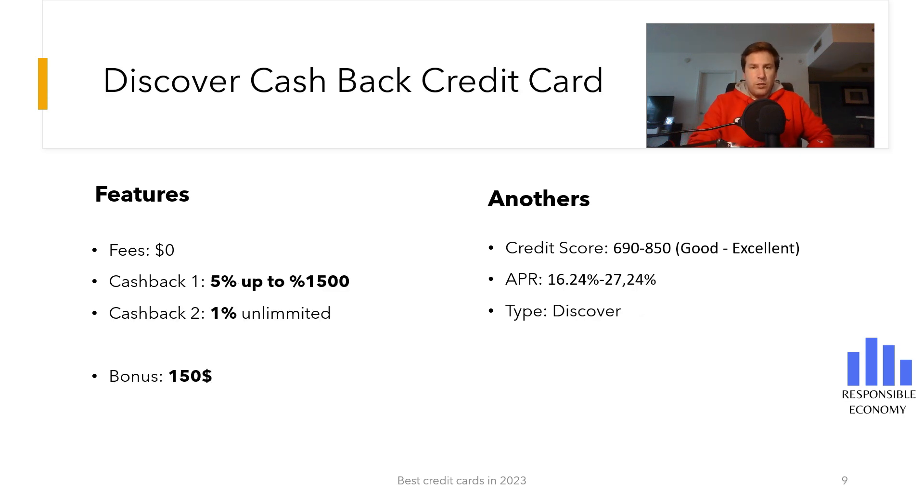The seventh credit card we show you is the Discover Cash Back Credit Card. It has no annual maintenance fees and has a bonus of $150. Discover matches all the cash back you've earned at the end of your first year, so $150 cash back turns into $300 cash back.